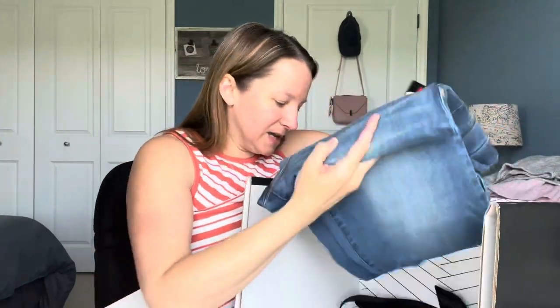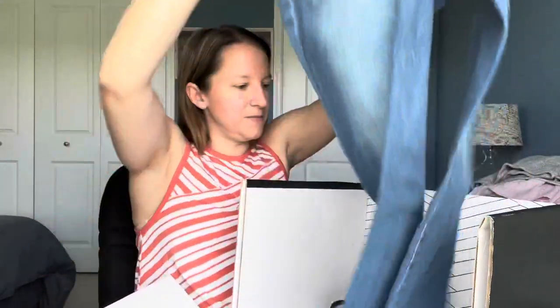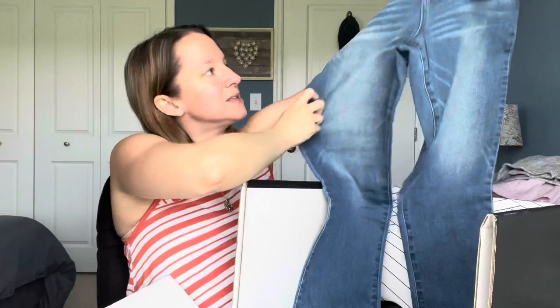Last but not least we have Democracy jeans. I do like Democracy — they have these nice absolution waistbands that are elastic. I like that because it kind of cinches in where you want but they're not uncomfortable. These are just a basic wash and they do have a rolled bottom that you can unroll, so there's some versatility. Okay, let me try everything on — that's the funnest part — and then we'll look at the prices at the end.